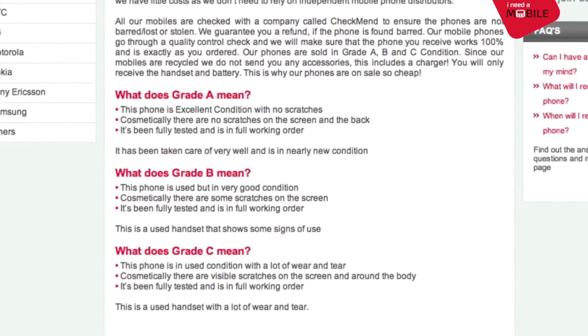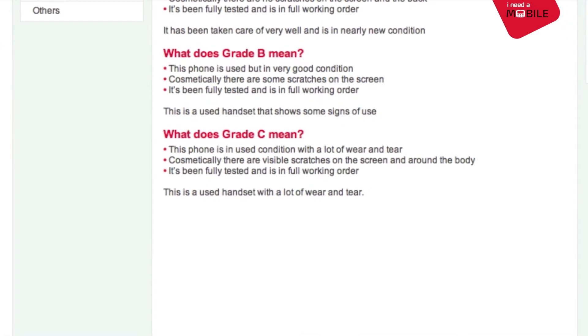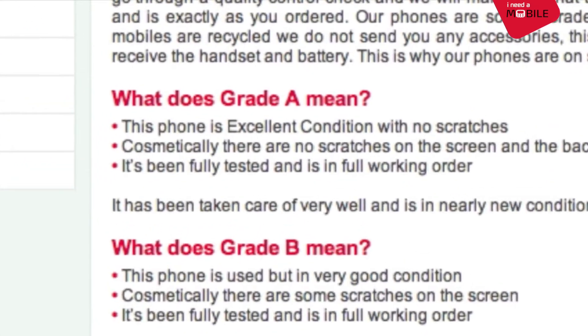So now you ask, why so cheap? All the phones are professionally tested and tagged with Grade A, B, or C, so you're ensured to get a phone of excellent quality.